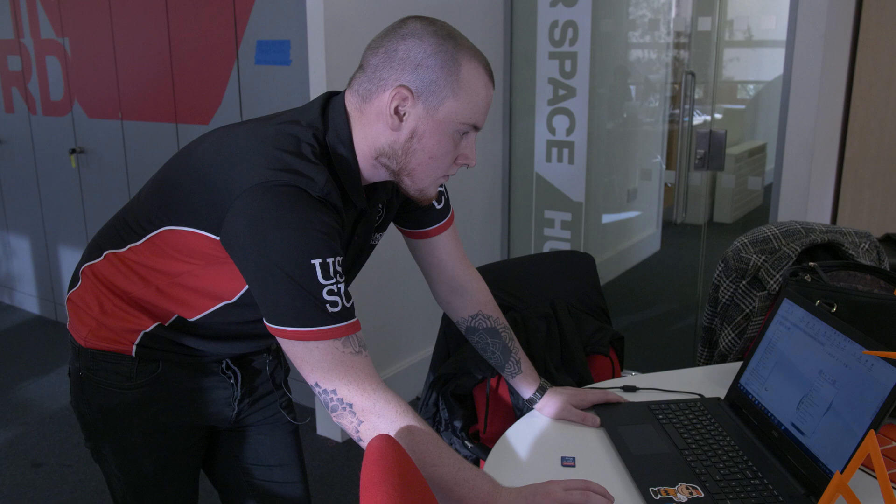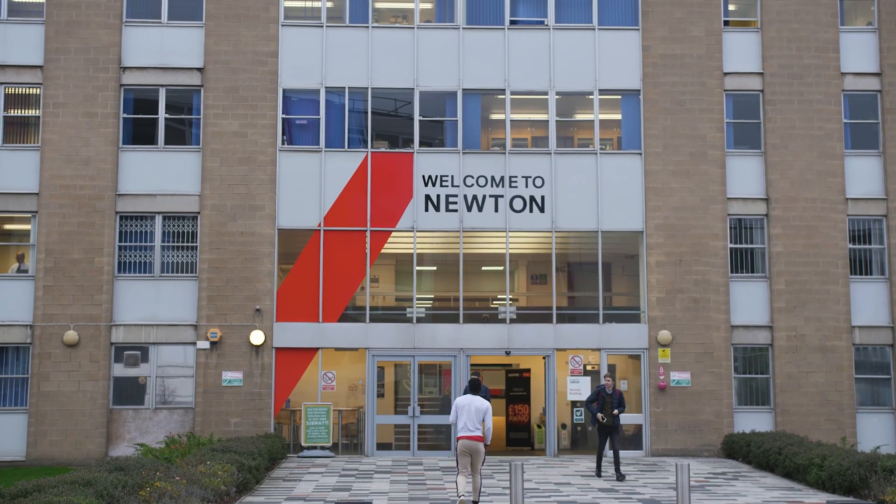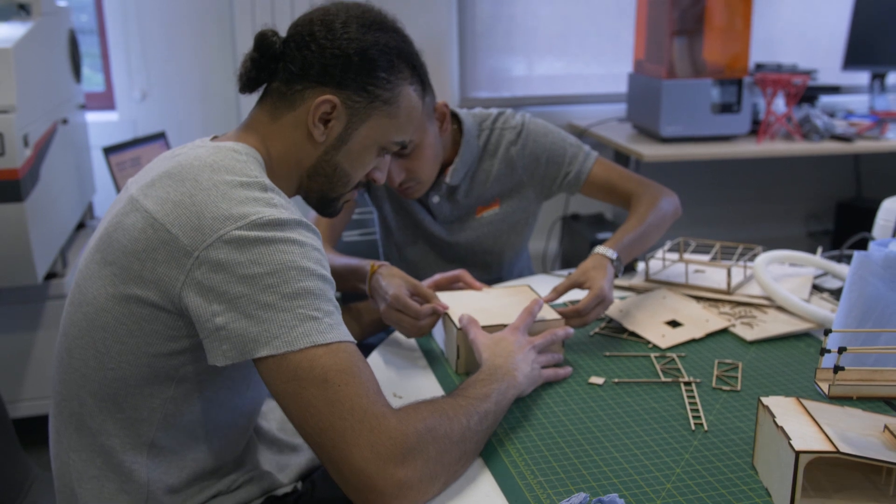I was attracted to the course at Salford University because there were so many facilities on show that I felt I'd be able to use when I came here, especially in the Newton building where most of the engineering teaching takes place.